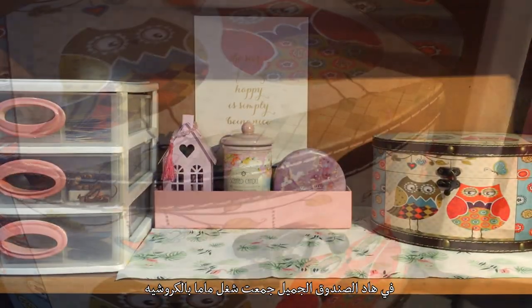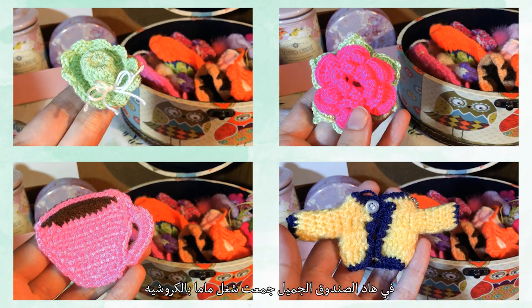In this cute box, I keep all of my mama's crochet pieces.